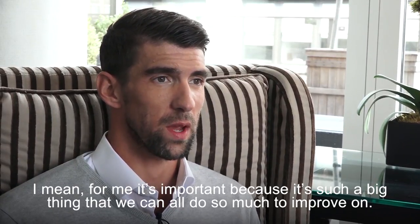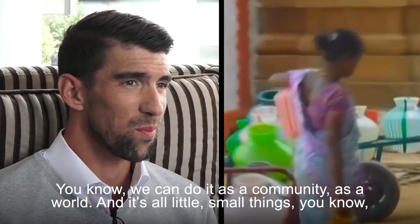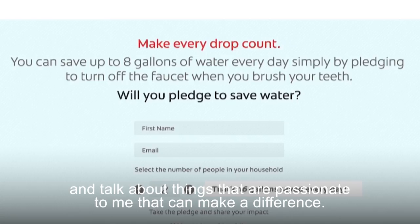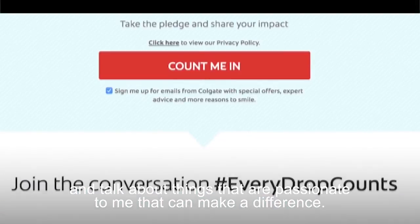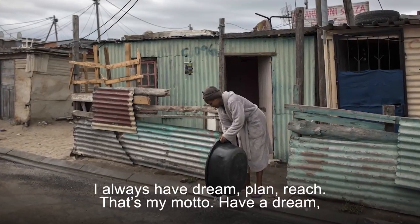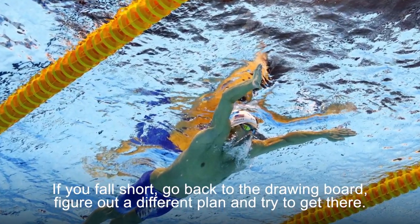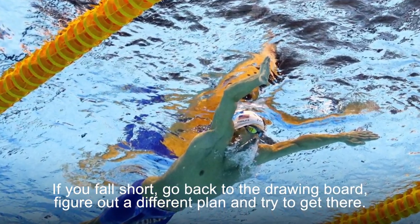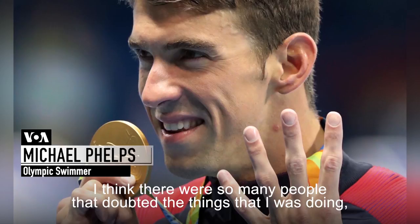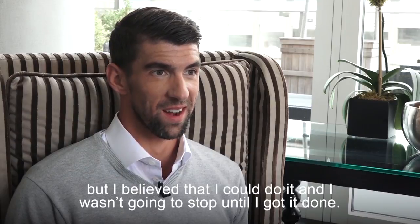For me it's important because it's such a big thing that we can all do so much to improve on. We can do it as a community, as a world. It's all little small things. I have the privilege to stand up and talk about things that are passionate to me that can make a difference. I always have: dream, plan, reach — that's my motto. Have a dream, figure out a plan how to get there, and reach for it. If you fall short, go back to the drawing board. Anything is possible. There were so many people that doubted me, but I believed I could do it and I wasn't going to stop until I got it done.